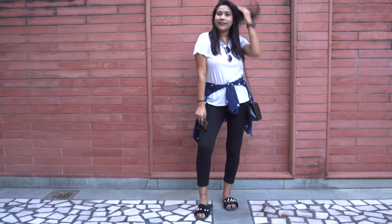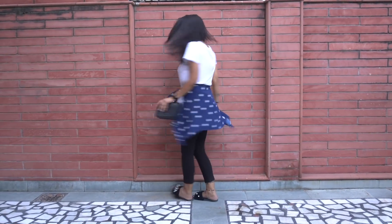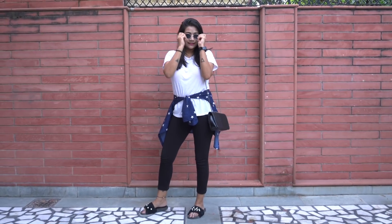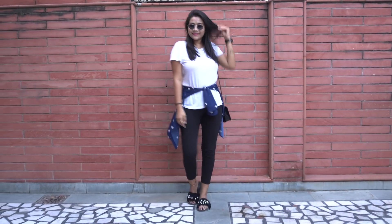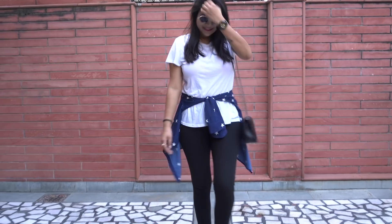Look number 2 is a t-shirt with jeggings — this is my all-time favorite look, be it any location. I just love wearing these loose t-shirts with jeggings. With these, a pair of sliders or any flats or shoes also look amazing.